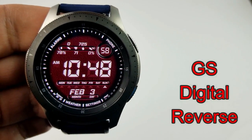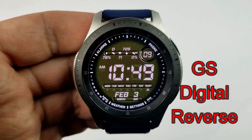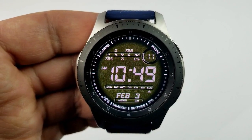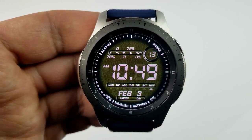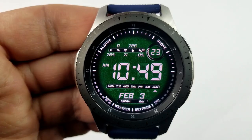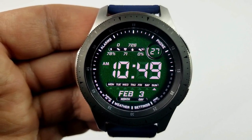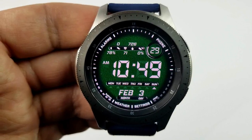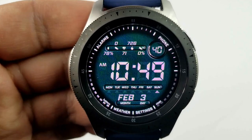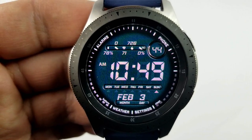First up is an all-digital and sporty looking face from GS Watch Faces, and this one is only going to be available today, so you really have to hurry if you want to grab this one. This particular model comes pre-loaded with 10 different color themes, which can be seen in the background, while the foreground — meaning the text, markers, and icons — all remain in white. I really like the layout of this one because the developer has included a lot of activity information but it's still easy to see and doesn't feel cluttered at all.